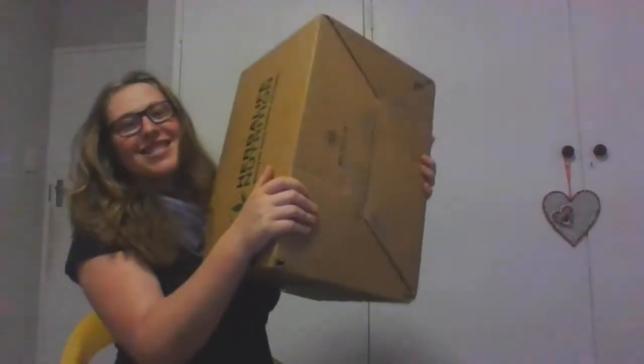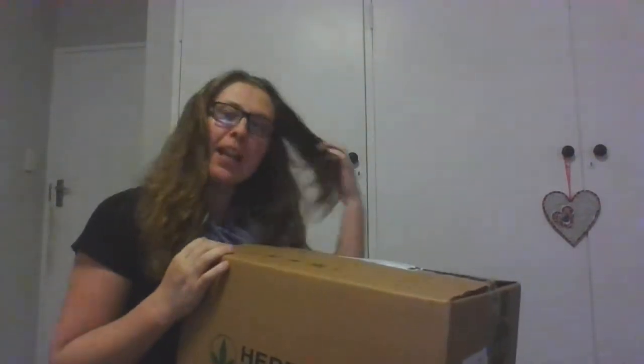Hello everyone! So, today I received my box. My happy box — my box that makes me happy.